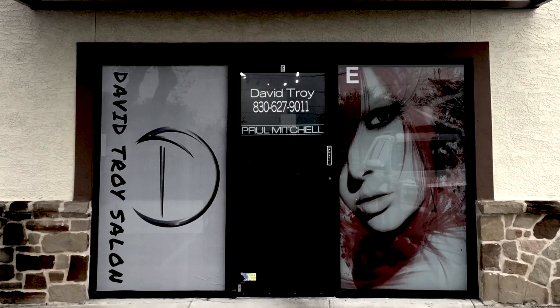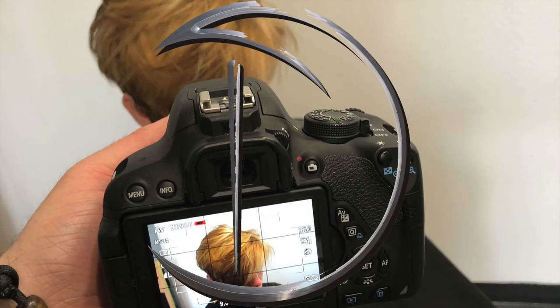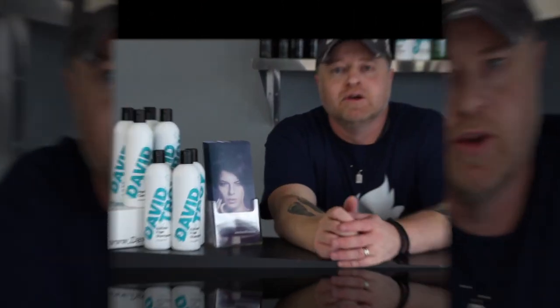G'day, my name is David Troy and this is the David Troy Salon. In this video I'm going to break down the difference between booth rental and commission, and what it takes on a day-to-day schedule for someone to make money in this industry. Let's just jump right into it.